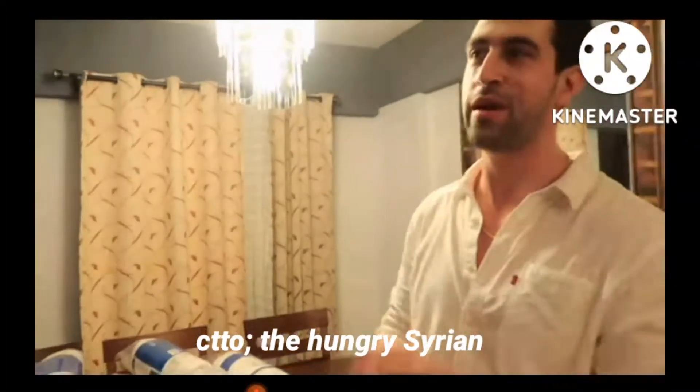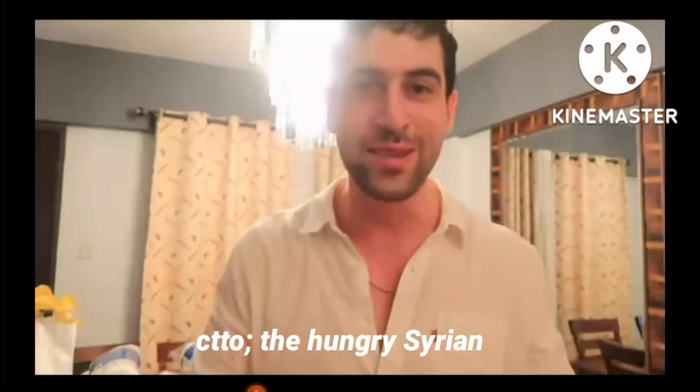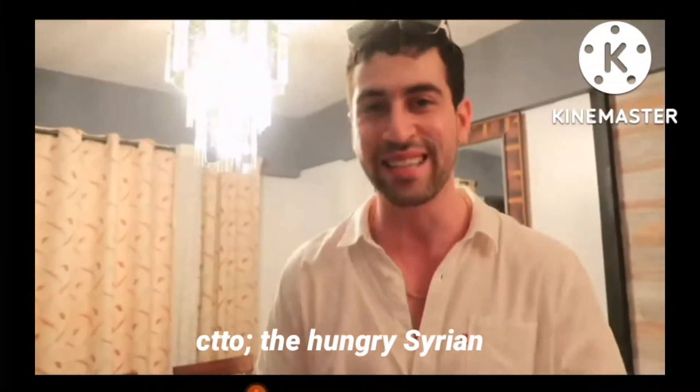I have a style, Syrian style. So when they arrive here, it's all like Syria. When they go inside, it feels like Syria.